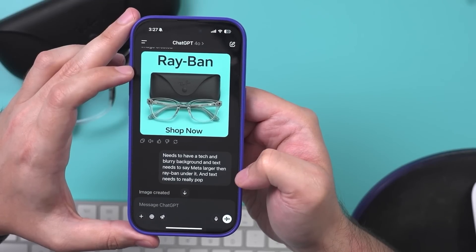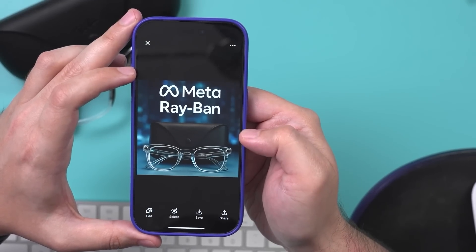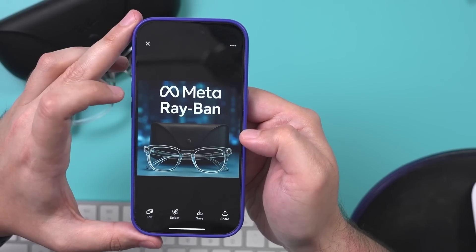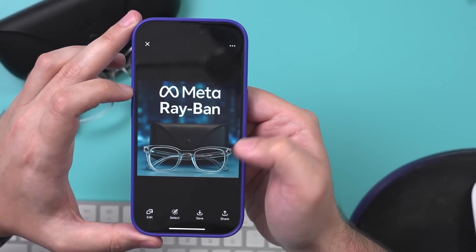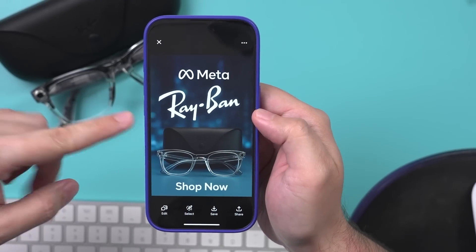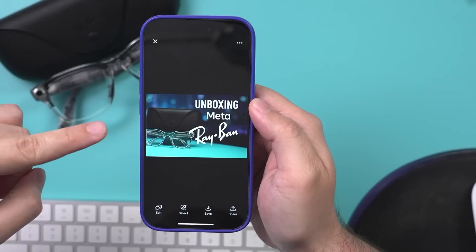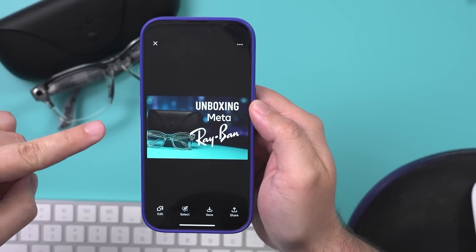Then I said make sure you include the Meta text and put this in a blurry tech background. This is what we got next. Then I followed up with one more prompt. It found the Meta logo on its own, and this is the image I got literally after three prompts — the prompts were not at all optimized. And then I said turn it into a YouTube thumbnail for an unboxing video, and I got this.